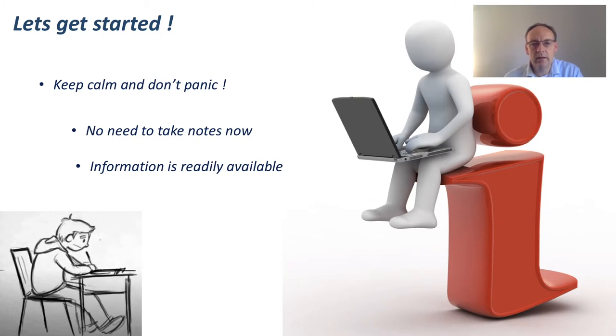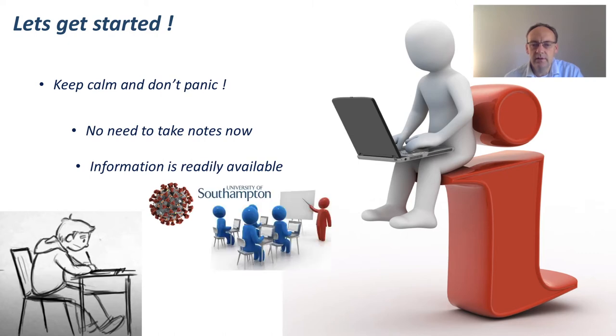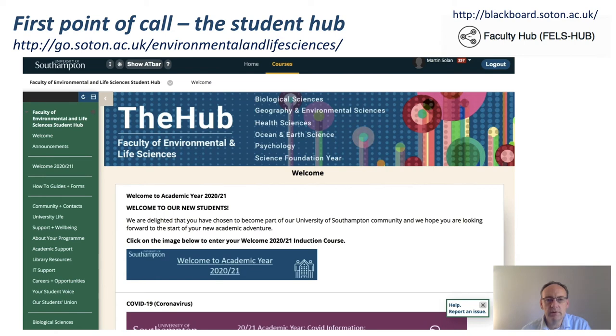Information is readily available online about coronavirus, about the timetable and your courses, and the university. Plenty of help is available on all aspects of university life. The first point of call is the student hub — this is where most of the information will be. Whether you're a new student to Southampton or a returnee, it's worth going through this information because many things have changed since last year. There's information about your support and well-being, academic support, and where to get resources like the library and computer support.